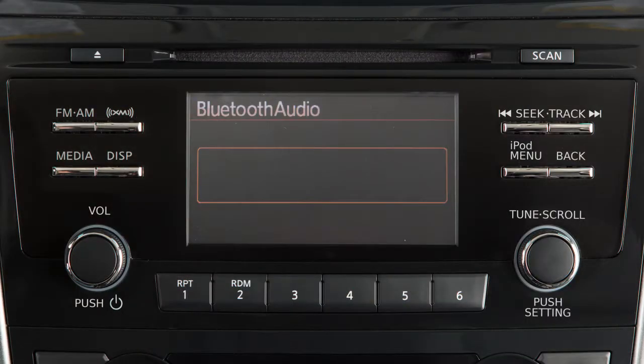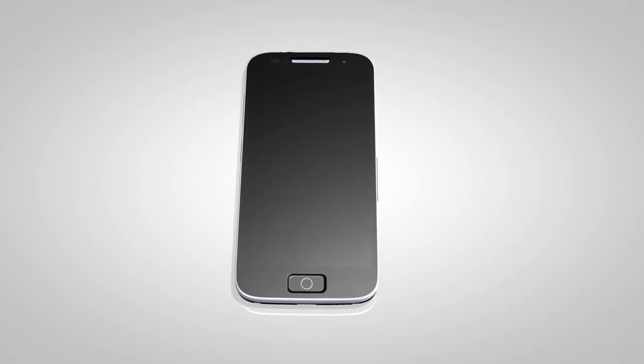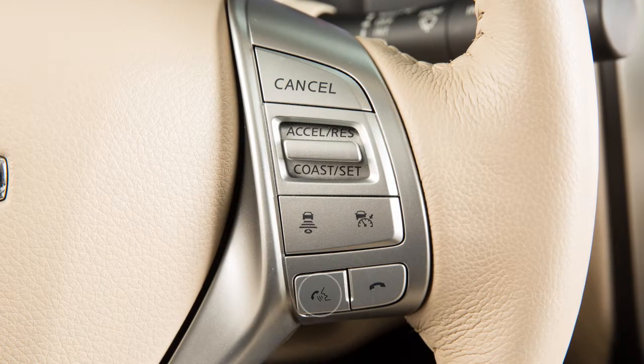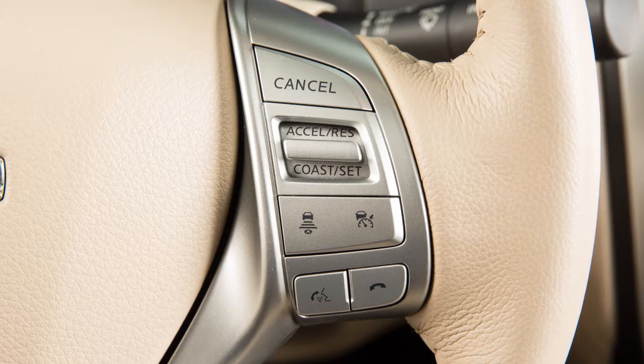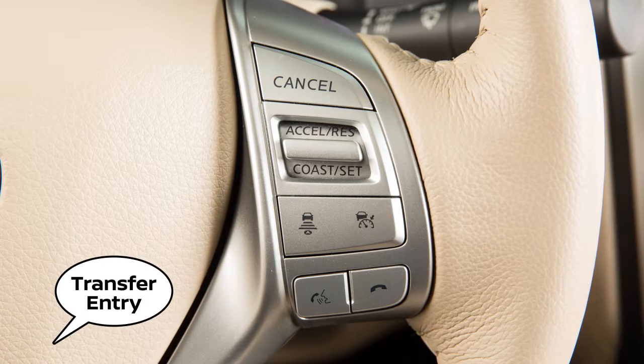If your vehicle is equipped with this audio system and your phonebook does not download automatically, you can manually download phonebook entries. To do this, push the talk switch on the steering wheel. After the tone, say "save phonebook." After the next tone, say "save transfer entry."